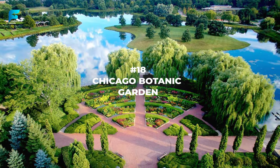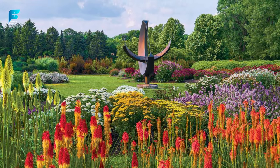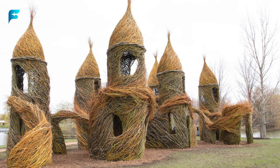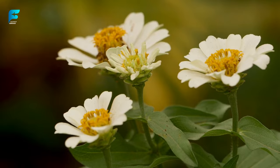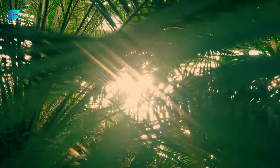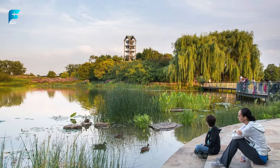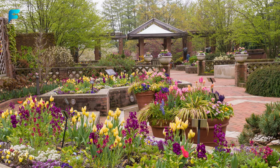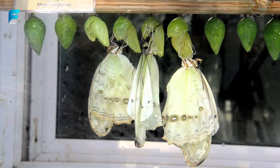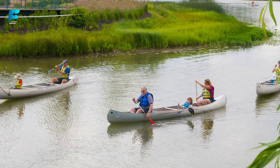If you want to enjoy some nature and tranquility, visit Chicago Botanic Garden — a 385-acre oasis of gardens, lakes, and woodlands. This garden features 27 distinct areas showcasing plants from different regions and themes, such as Japanese, English, rose, water, and sensory gardens. You can also see a model railroad garden, a butterfly exhibit, and a bonsai collection, and explore the garden by foot, bike, tram, or boat.